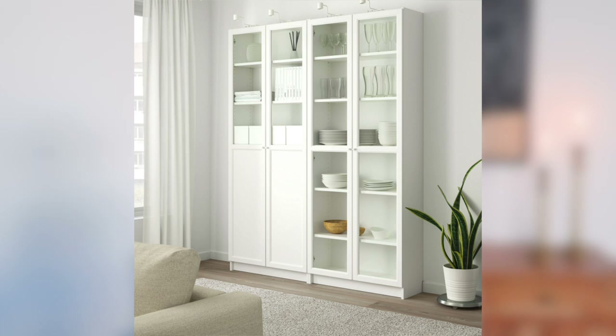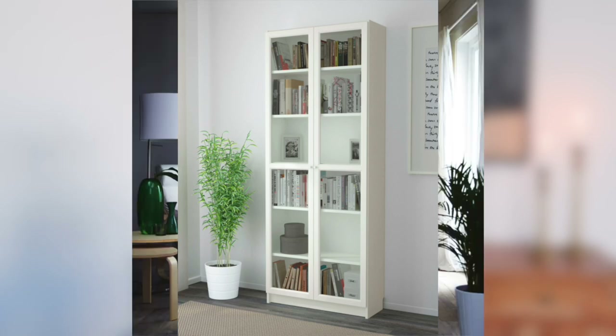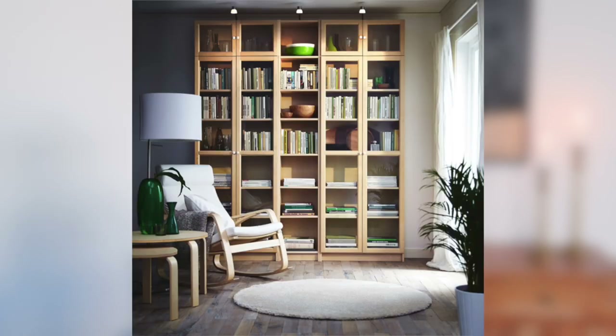Another storage system worth talking about is the Billy bookcase. I think this is one of Ikea's most popular items. A lot of people use these and you can actually create molding on top or the bottom to make it look more built in and custom. You can add doors to it, use it to store shoes, beautiful decor, or books. I also want to mention their storage bins — they're priced so well. Since we've been at home more, I know we've been doing a lot of organization, so definitely look into their storage bins. They are priced so well and actually really good quality.